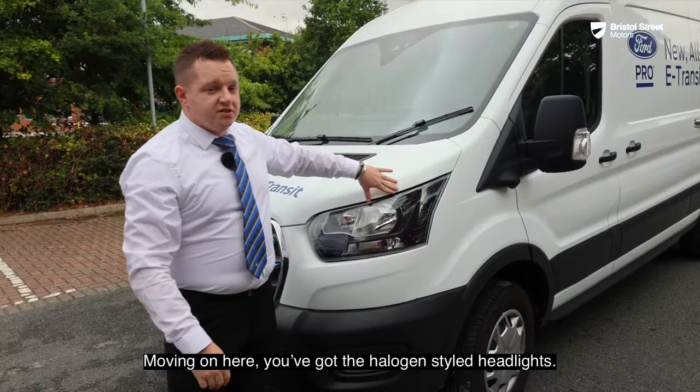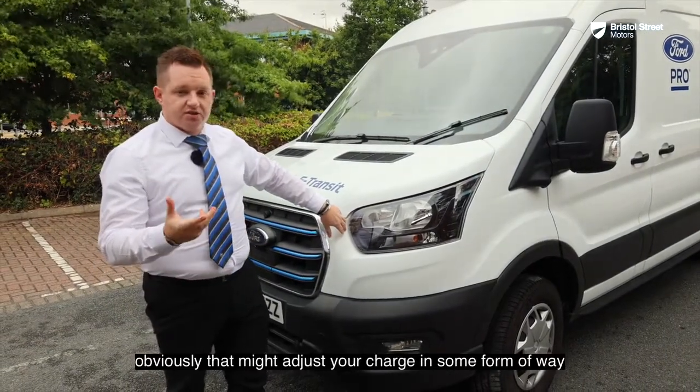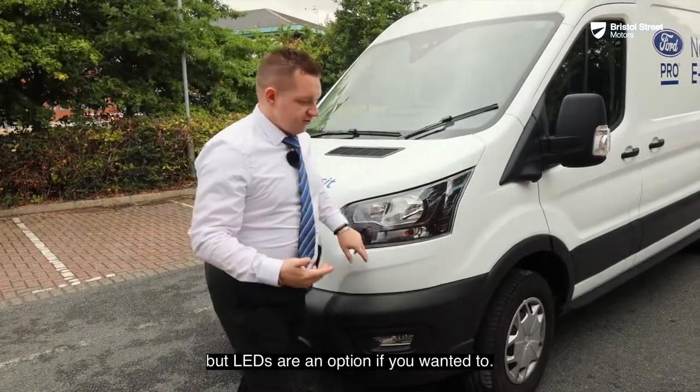Moving on, you've got the halogen-style headlights. LEDs are an option, which might affect your charge to some degree, but LEDs are available if you wanted them.